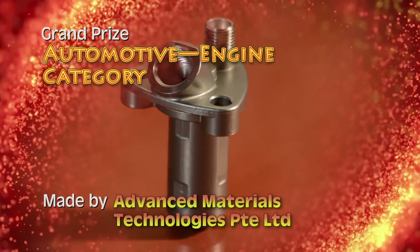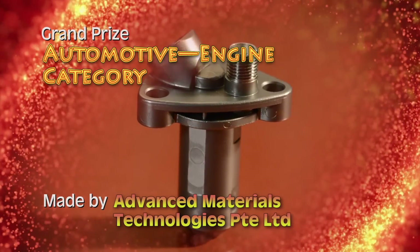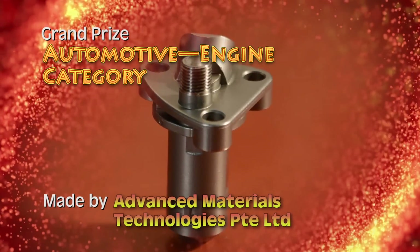Advanced Materials Technologies Private Limited Singapore has earned the grand prize in the automotive engine category for a MIM bus nozzle used in a selective catalytic reduction, or SCR, system of European commercial vehicles.